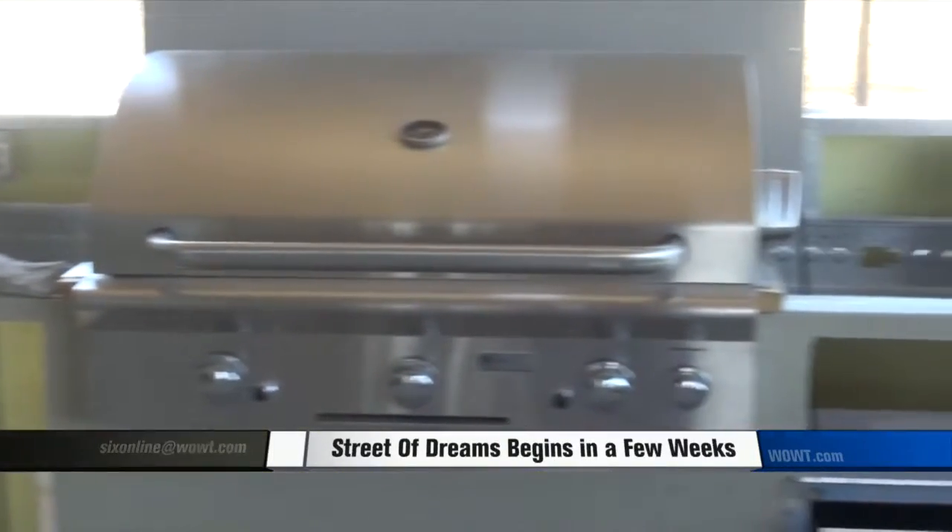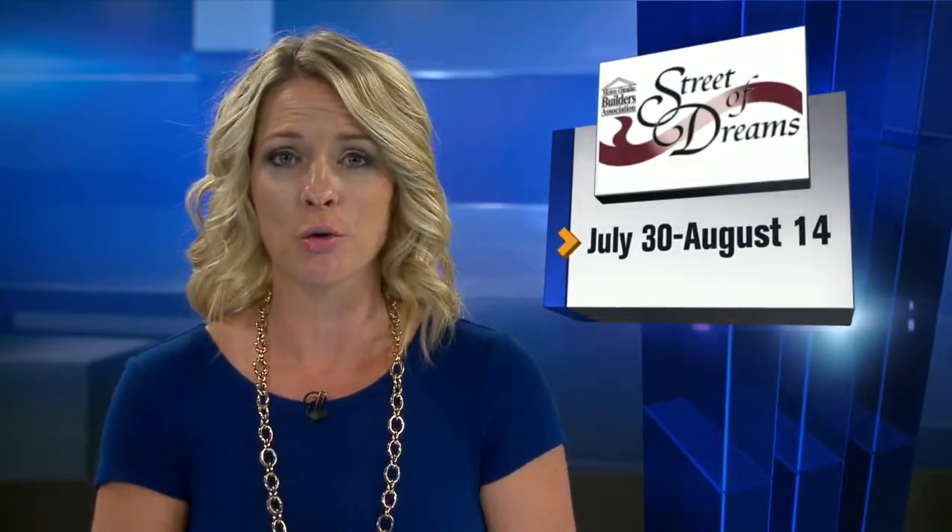I'm Kelly Conley with WWT 6 News. The Street of Dreams will be open July 30th through August 14th at Blue Water Lake in Valley. Tours of the homes, wine-tasting platoon rides, and a rare opportunity to speak with the builders who built the custom homes will all be available.